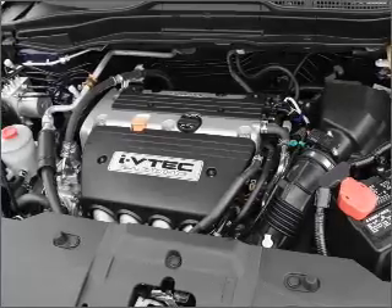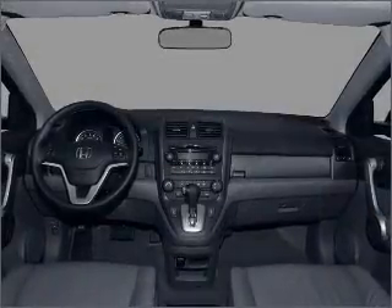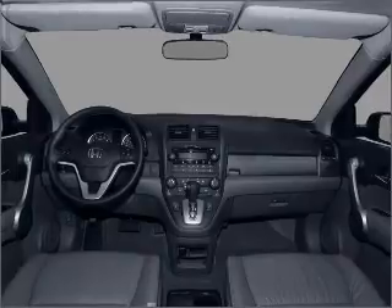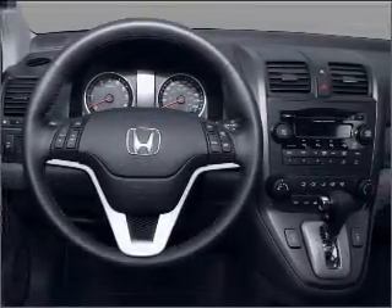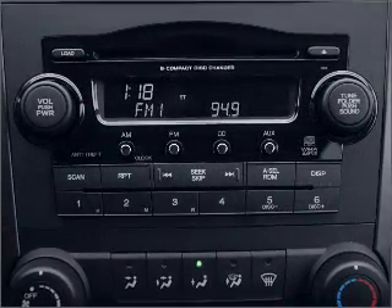Premium wheels give a more luxurious look. The anti-lock braking system will help deliver you safely to your destination. Heated seats are a desirable comfort feature, and there's nothing like a sunroof on a nice day. Call today to schedule a test drive.